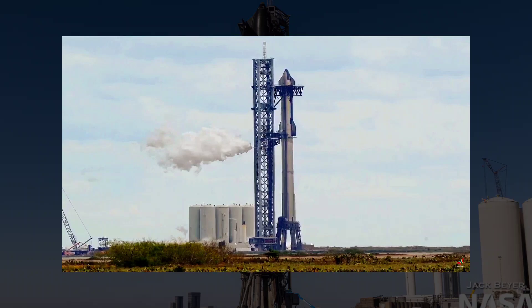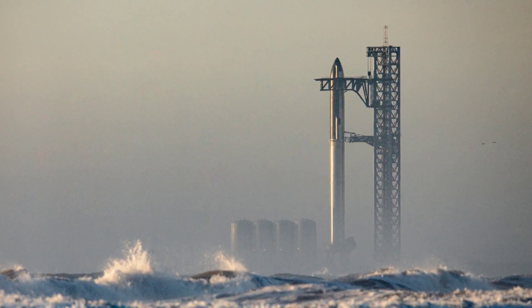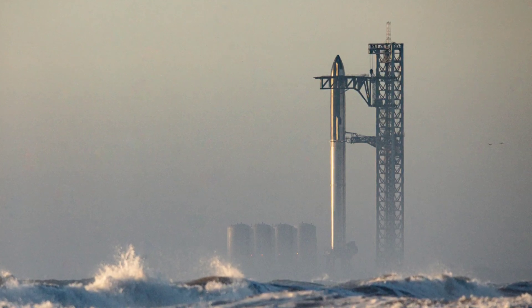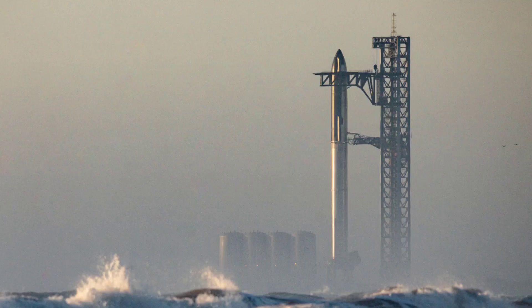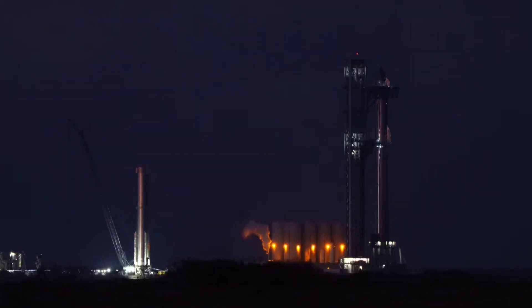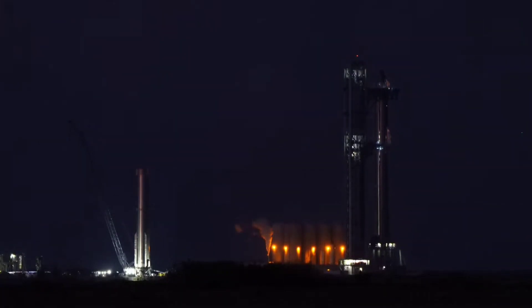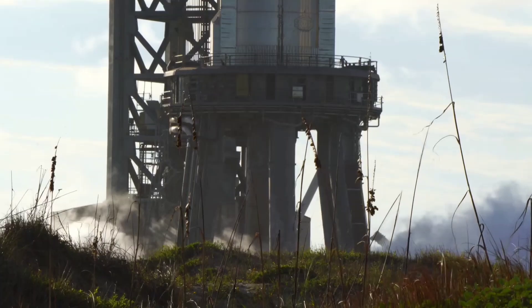SpaceX then kicked off an unusual series of tests on October 24, during which it only filled the liquid oxygen or liquid methane tanks of Super Heavy B-7, Ship 24, or both vehicles at once. A rare NASA briefing on October 31 later called them 'single-species propellant tests,' a kind of extra-cautious testing that had never been seen before at Starbase.